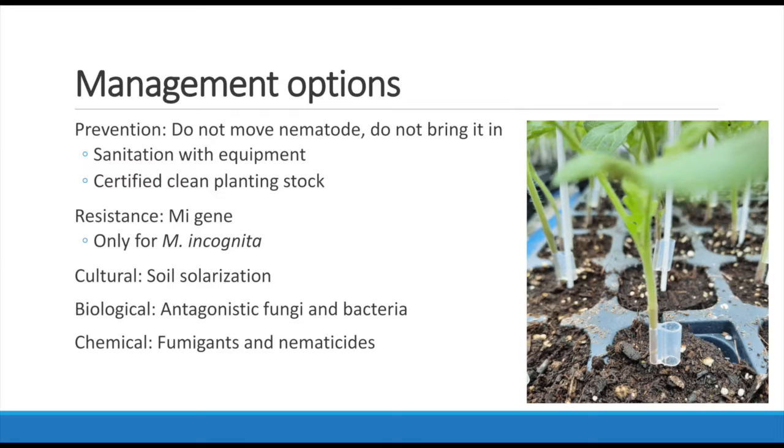The troubling thing is that root knot nematode has a pretty wide host range, but if you can rotate out of that host range, you could prevent a serious population issue. As far as after-the-fact options, there are several. There are chemical nematicides that can be used. You could also use resistant cultivars. We've had really good success with resistant tomato varieties being still very productive even with root knot nematode present, with less infection, less galling, and a more productive plant.